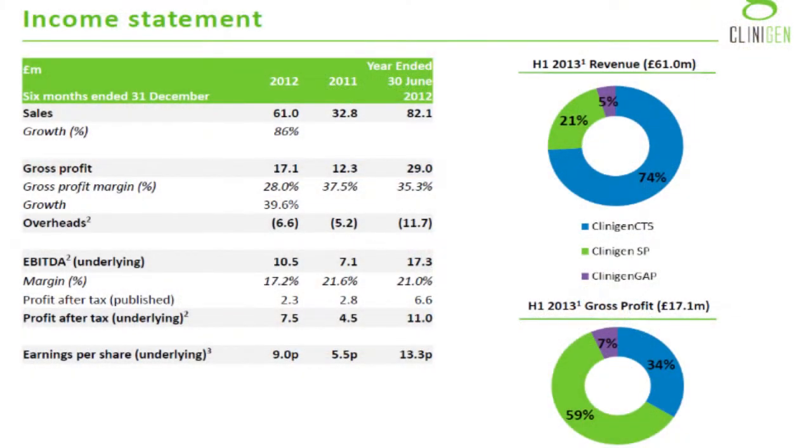That's the organic side. On the profit side, the CTS business is delivering about half of the profit growth, a third from the specialty pharma business and the balance from the GAP business. The new acquisitions — Cardioxane and Vibative — were acquired in March, shortly after the interim. There will be a small contribution in the final results, but we'll start to see the growth in FY14 from those two products.